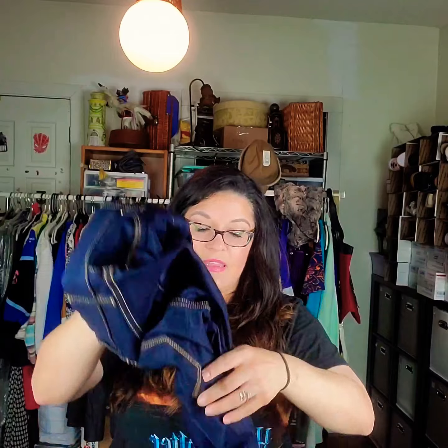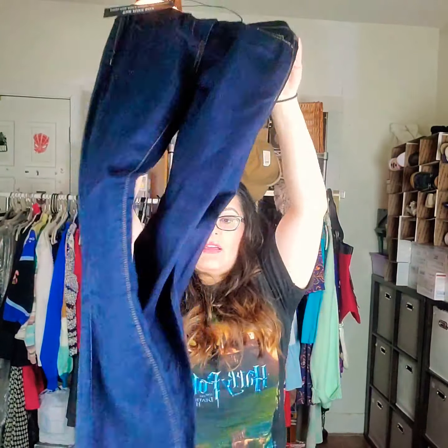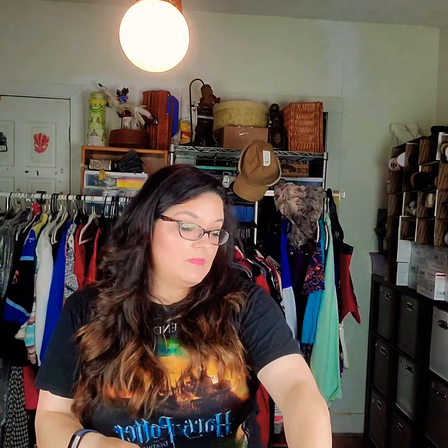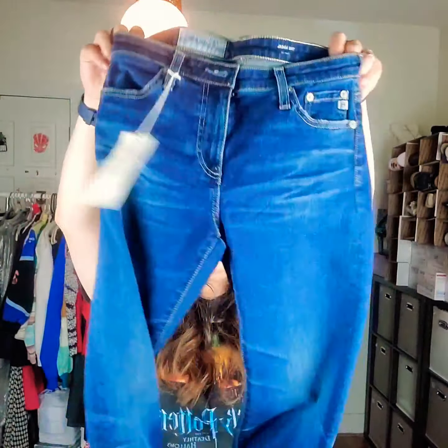Another Blank NYC — the Jukebox High Rise Ankle Skinny, size 25, MSRP $78. They're just basic skinny high-rise blue jeans, straight leg. Those jeans seem to sit right in the standard $35 price range.